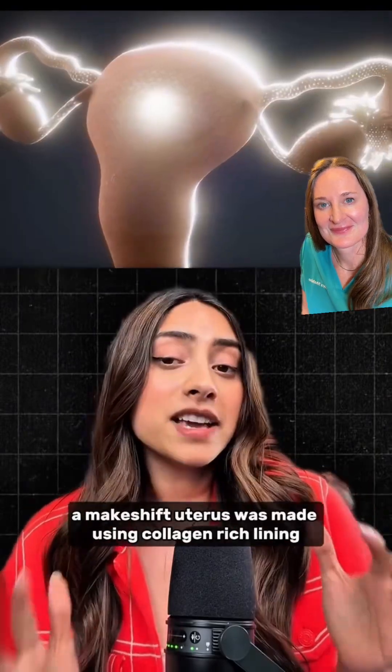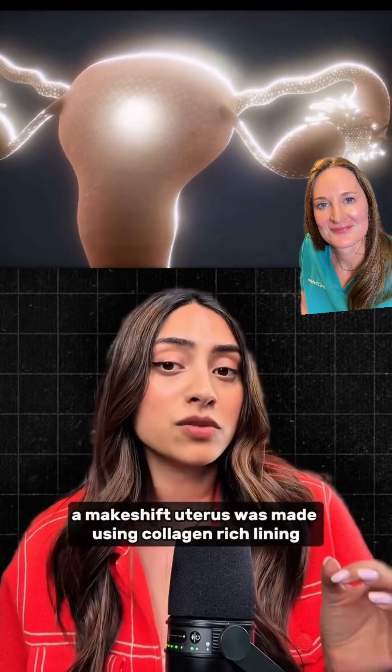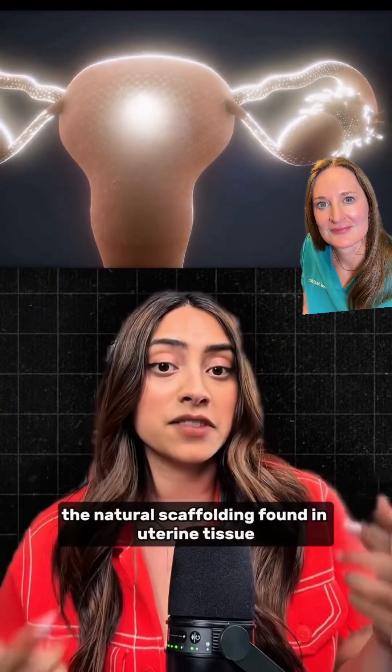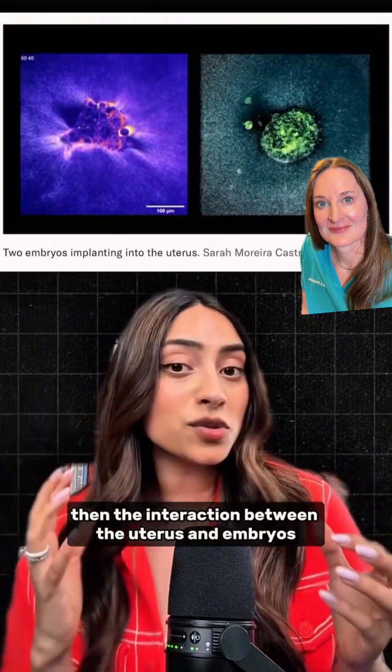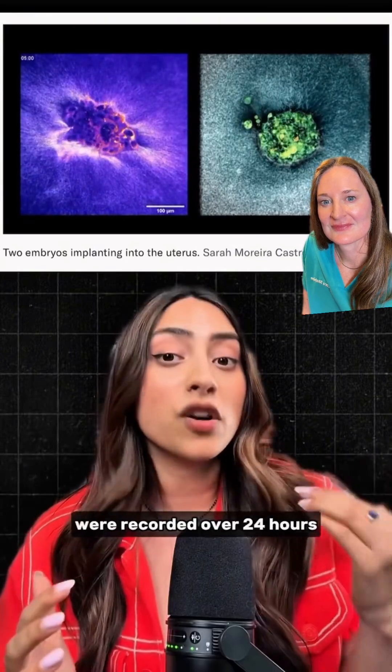Here's how they did it. A makeshift uterus was made using collagen-rich lining. This kick-started the natural scaffolding found in uterine tissue. Then the interactions between the uterus and embryos were recorded over 24 hours.